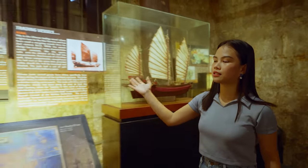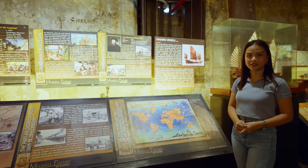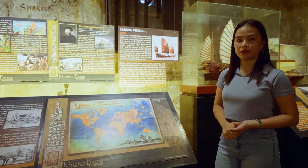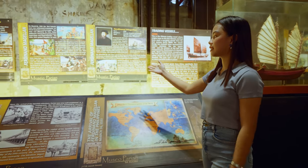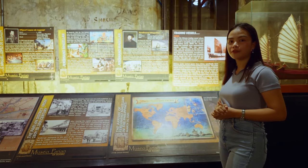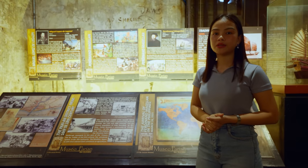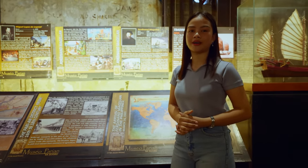Moving here is the story of the arrival of Spanish colonization in the Philippines, headed by Ferdinand Magellan. This is their route — the Magellan circumnavigation of the world. Unfortunately, in Cebu, in Mactan, the Battle of Mactan happened that ended the life of Ferdinand Magellan. Then 44 years later, Miguel Lopez de Legaspi continued Magellan's expedition and was the one who declared Manila as the capital city of the Philippines — because before, Cebu was.